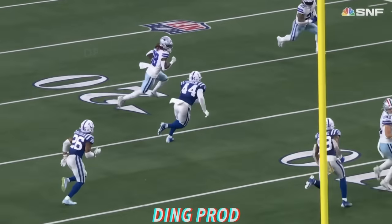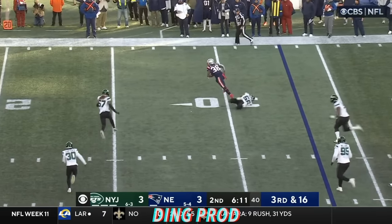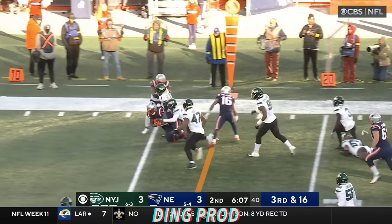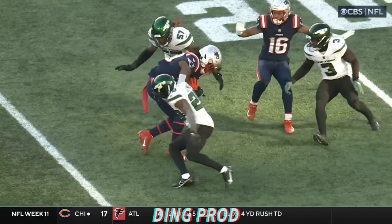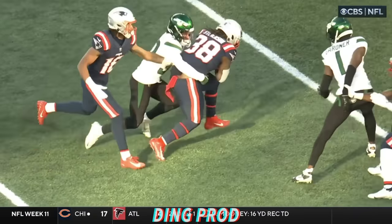Third and ten on the move. Third down, 16. Underneath Stephenson — he breaks one tackle, and then he is hit by Moseley. Breaks that tackle, and taken down by Carter. With a 19-yard gain. And because of the broken tackles, a third and 16.